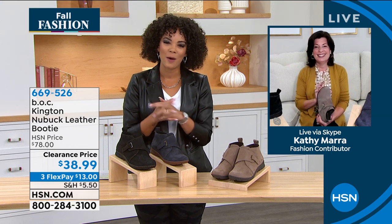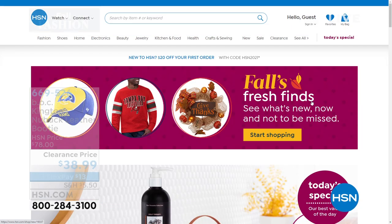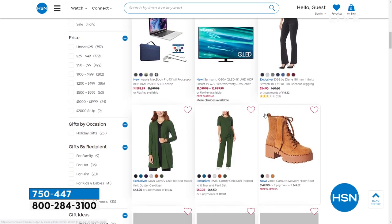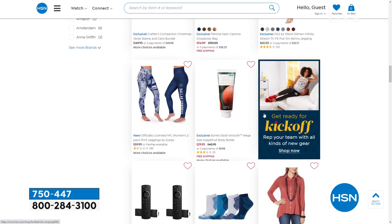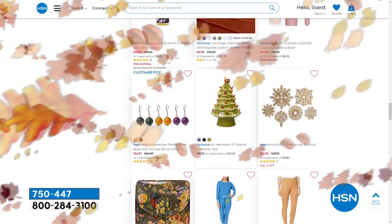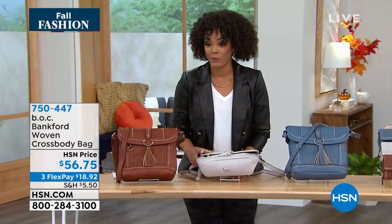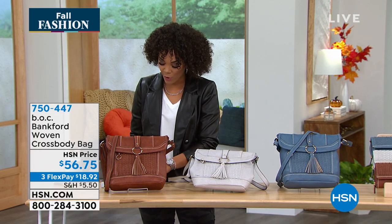Thank you so much for joining us, Kathy — I hope you have a fabulous Wednesday. Always great to see Kathy. All you have to do is search Fall's Fresh Finds on hsn.com to find incredible things — beauty, fashion, home decor — whatever gives you that sparkle this fall season. And fall officially started today! We have some brand new BOC items that are first time on air.